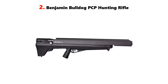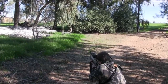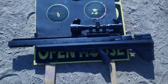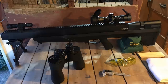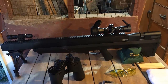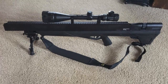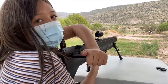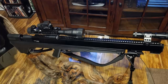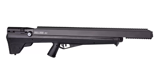Our list at number 2: the Benjamin Bulldog PCP Hunting Rifle. The Benjamin Bulldog PCP Hunting Rifle is a game-changer for precision shooting. This high-powered, regulated air rifle is designed for long-range hunting and target shooting. It is equipped with a smooth-pulling side lever mechanism and a two-stage adjustable trigger. To ensure accuracy, the rifle is built with a precision-rifled, choked barrel, and comes standard with a 4-16x44mm adjustable objective scope. Its powerful regulated air system is capable of shooting with muzzle velocities of up to 800 fps in .25 caliber, making it suitable for taking down even big-game animals.